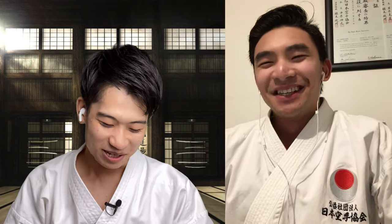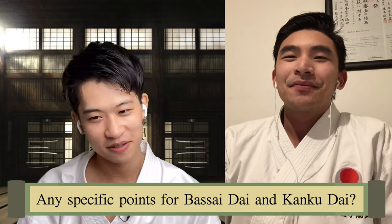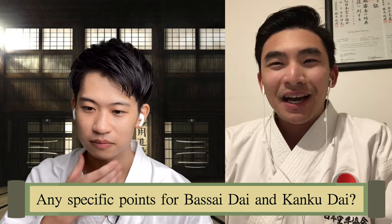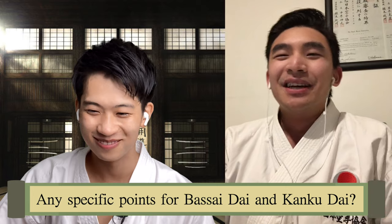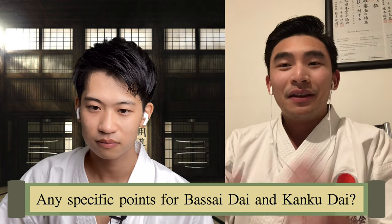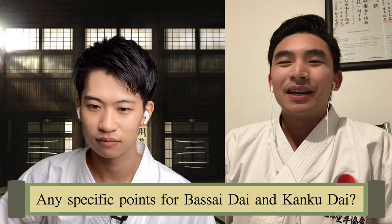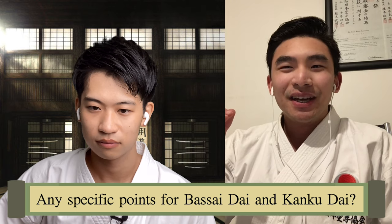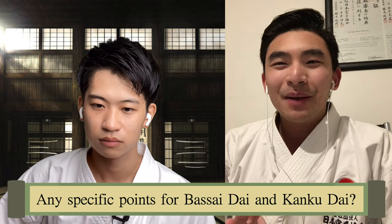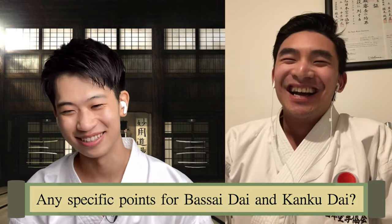Especially for the kata kanku-dai and bassai-dai, are there any specific points you guys focus on? Kanku-dai means looking to the sky and bassai-dai means penetrating the fortress. I remember my sensei, Nishimura-sensei, telling me that kanku-dai is essentially the culmination of all the heian katas together. Kanku-dai is also dynamic in that the height changes during the kata, and Nishimura-sensei told me that if you do it four times, that's a full workout.